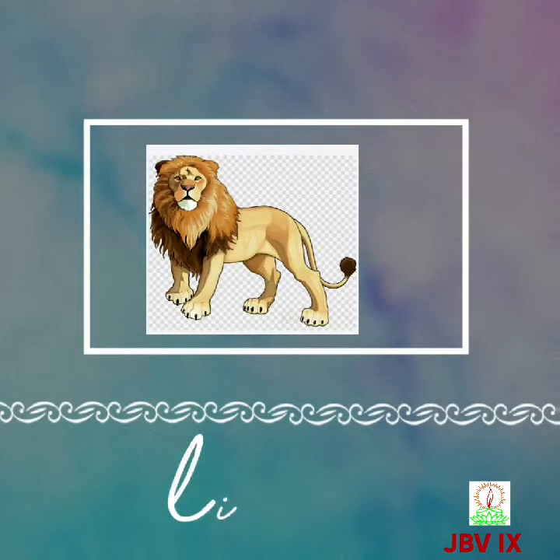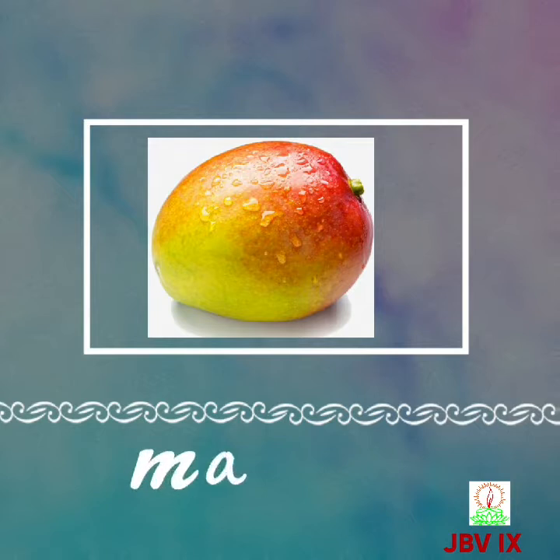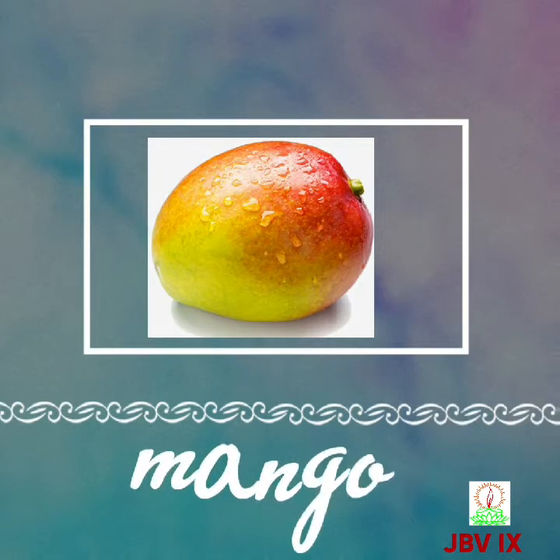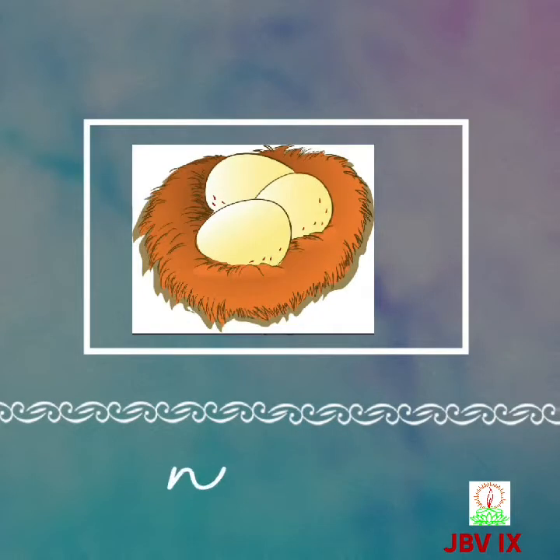Next alphabet L, L for lion, L-I-O-N, lion. Next alphabet M, M for mango, M-A-N-G-O, mango. Next alphabet comes N, N for nest, N-E-S-T, nest.